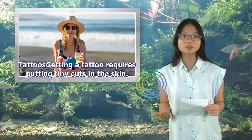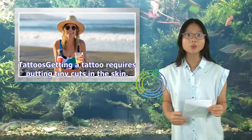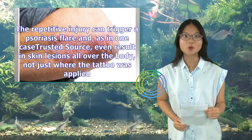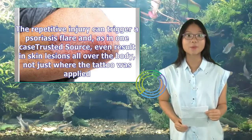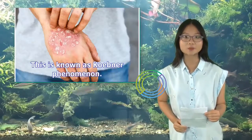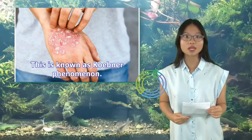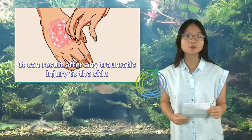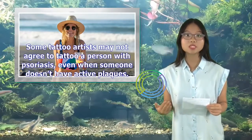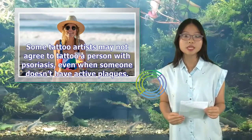Getting a tattoo requires putting tiny cuts in the skin. The repetitive injury can trigger a psoriasis flare and, as in one trusted source case, even result in skin lesions all over the body, not just where the tattoo is applied. This is known as Koebner phenomenon. It can result after any traumatic injury to the skin. Some tattoo artists may not agree to tattoo a person with psoriasis, even when someone doesn't have active plaques.